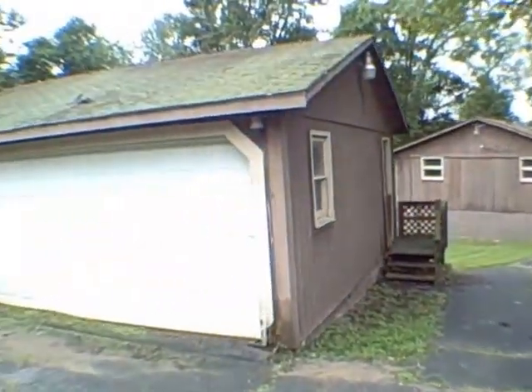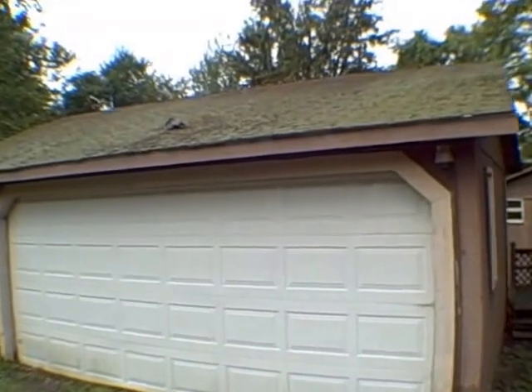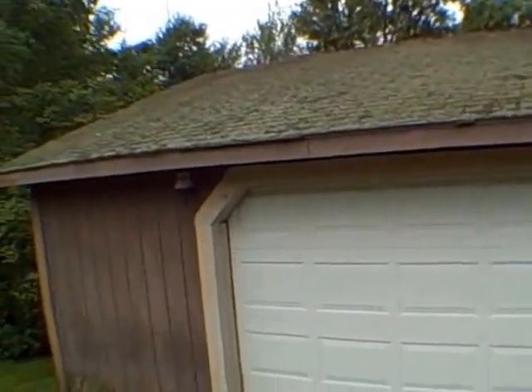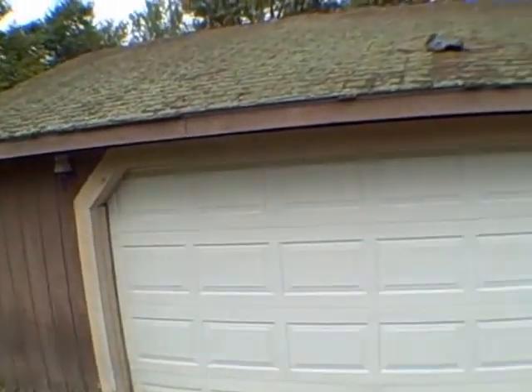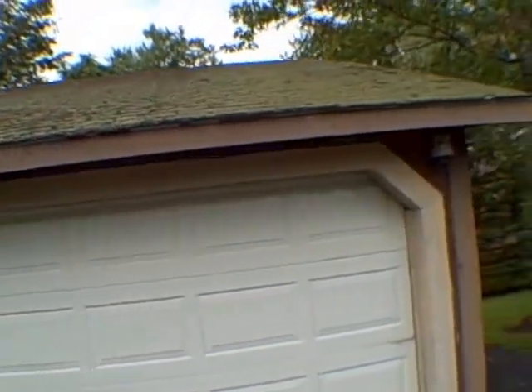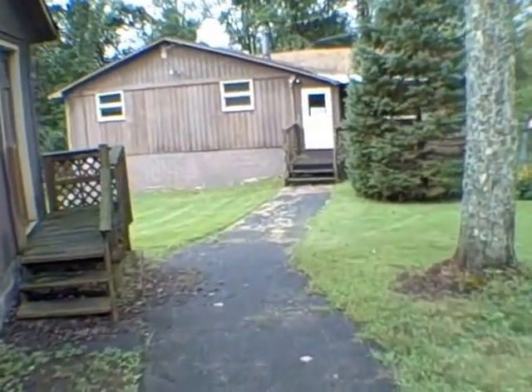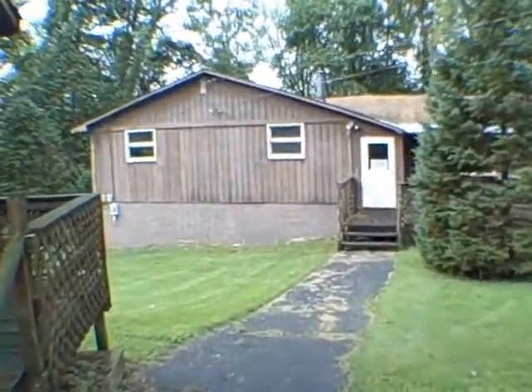I can tell you already that with the moss and the deterioration, that roof right there on the garage is gonna need to be replaced. It's got Texture 111 on the garage and also on the house.